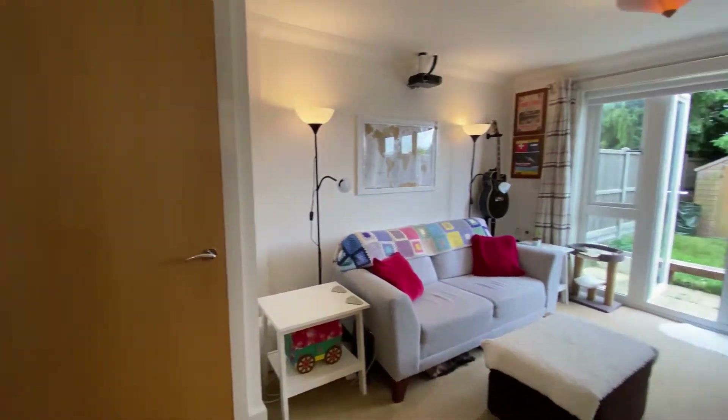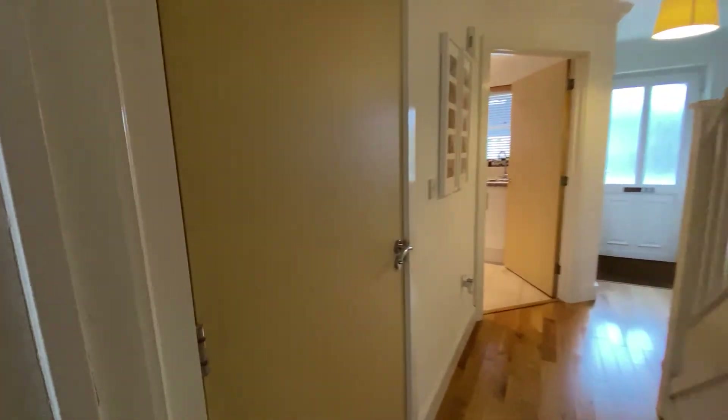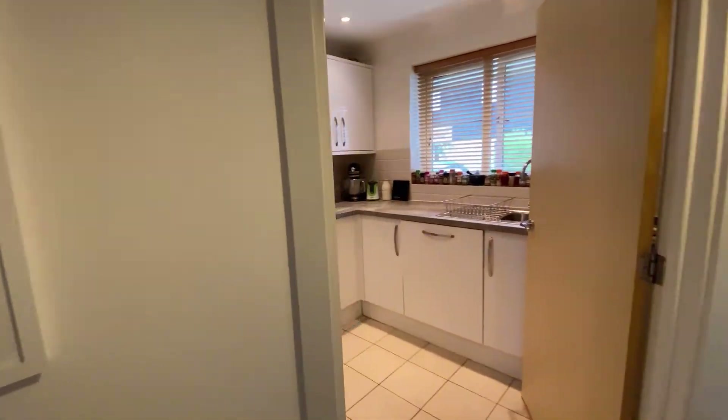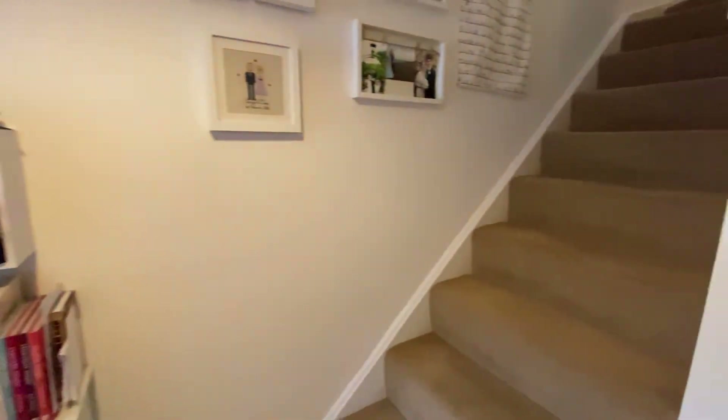Now looking through into the hallway — we'll go upstairs in just a moment — you'll see we've got that lovely wood flooring throughout and of course we do have the downstairs cloakroom which is a really good size, as well as the nice new modern kitchen.